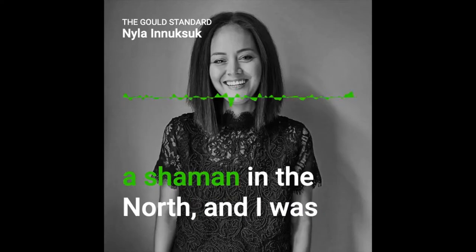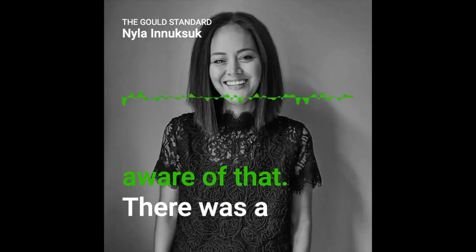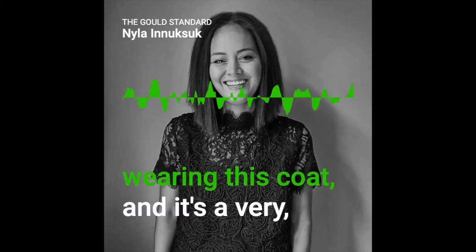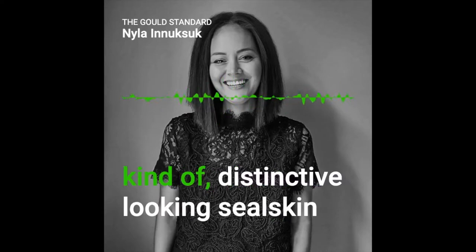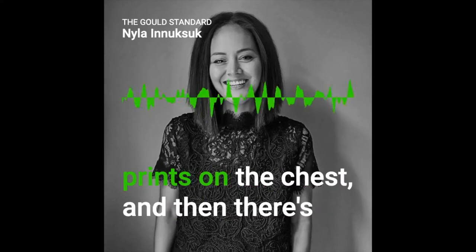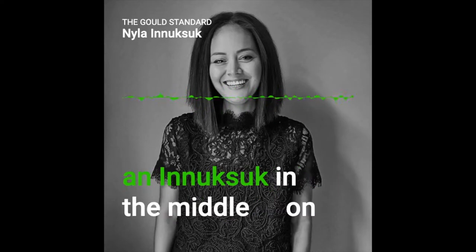My great-grandfather was a shaman in the north, and I was aware of that. I had a photograph of him and he was wearing this coat — it's a very distinctive-looking seal skin and caribou jacket. It's got handprints on the chest and then there's an inukshuk in the middle on the pendant.